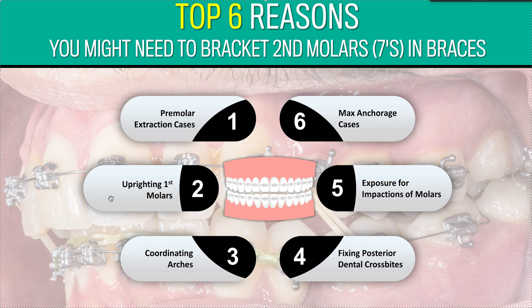Number two: uprighting molars. If you want to upright your first molars, you're going to have to get brackets on the second molars. That's going to be more towards the beginning of treatment.